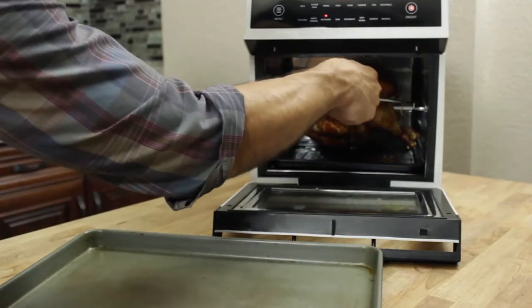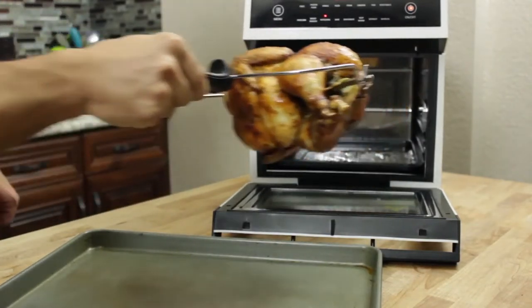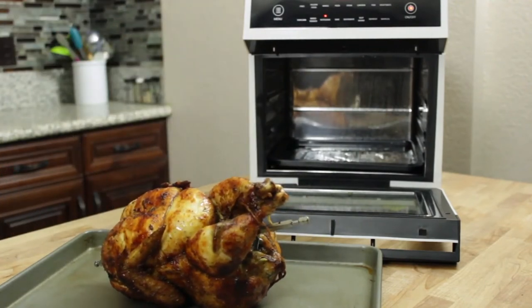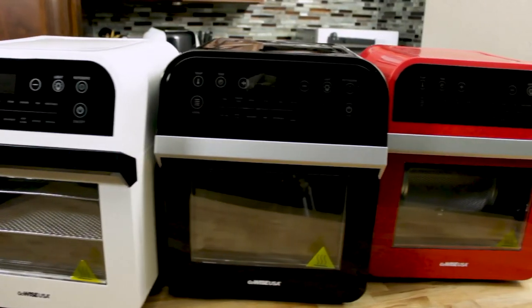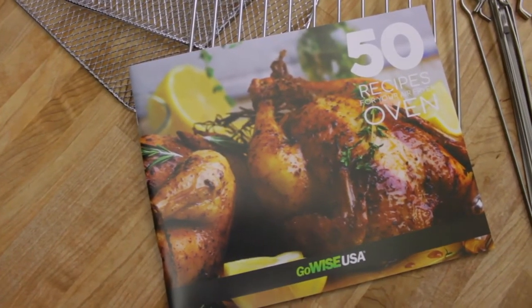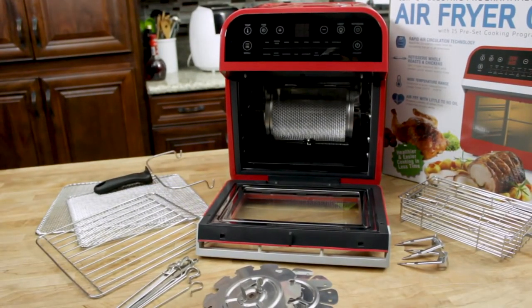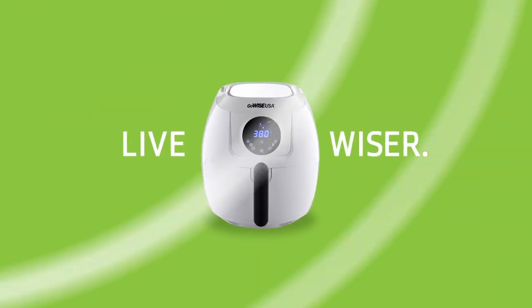Upgrade your weekly dinner menu. The GoWise USA air fryer oven has a 12.7 quart cooking space and comes in three different colors. Also included is a 15-recipe cookbook to help you get started with everything you see here. Order your GoWise USA 12.7 quart air fryer oven today.